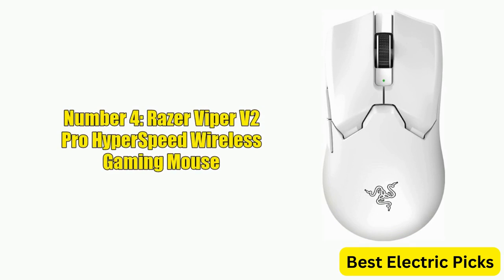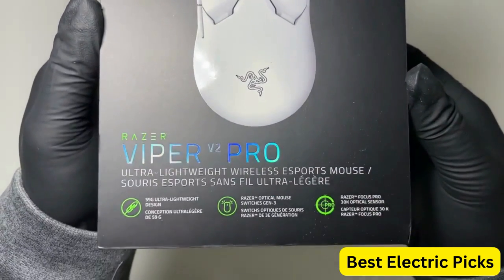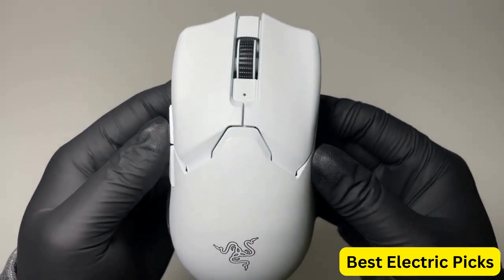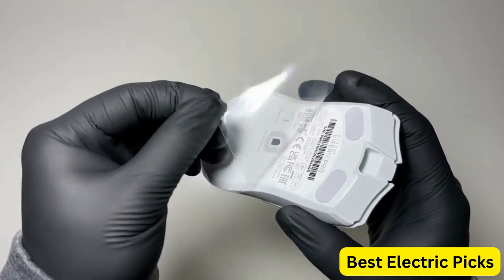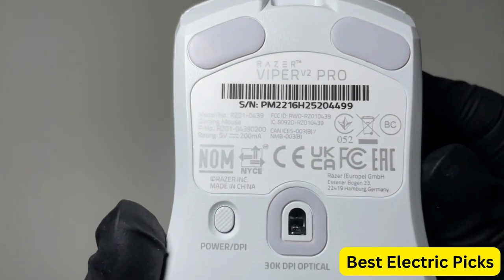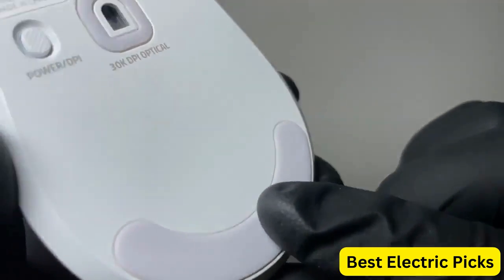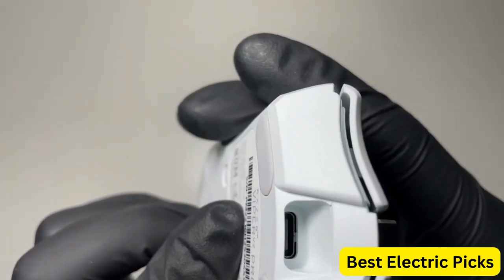Number 4: Razer Viper V2 Pro Hyperspeed Wireless Gaming Mouse. The Razer Viper V2 Pro is a high-performance gaming mouse that offers precision, speed, and customization. Weighing in at just 59 grams, it's one of the lightest gaming mice on the market, making it easy to handle during intense gaming sessions. The mouse features optical switches that provide a tactile and responsive click, as well as a Gen 3 30K optical sensor for precise tracking. It also has on-mouse DPI controls for quick sensitivity adjustments.